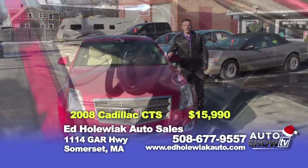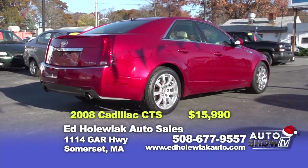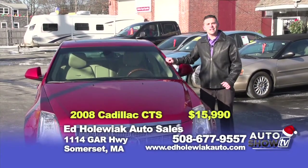The first vehicle I picked for you today is a 2008 Cadillac CTS. This vehicle is all-wheel drive, comes equipped with leather seating, double moonroof, alloy wheels, and it's also got navigation. You can buy this vehicle today at Ed Hollerick Auto Sales for $15,990.